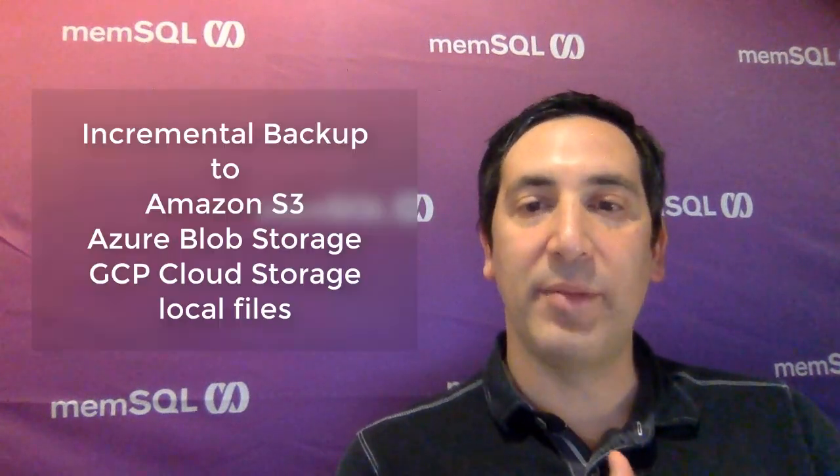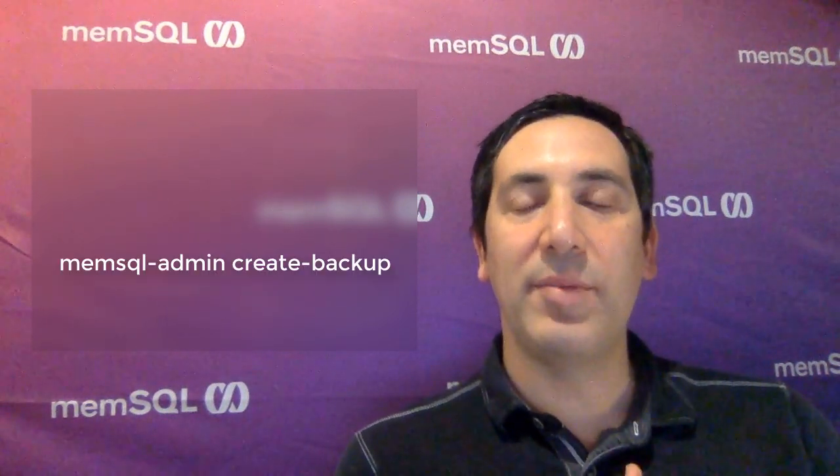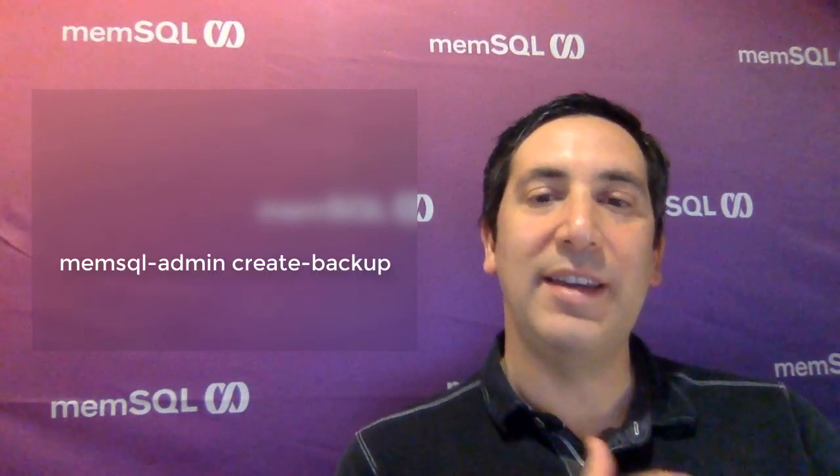And last but not least is backup, everybody's favorite operation. MemSQL's had a backup command for a very long time, but in 7.1 we added the ability to do incremental backups, allowing you to take backups more often. New in MemSQL 7.1, you can do a differential backup to Amazon S3, Azure Blob Storage, or Google Cloud Storage, in addition to doing local backups. We also have a command line tool for running backup, making it even easier to script on the command line instead of using SQL commands.